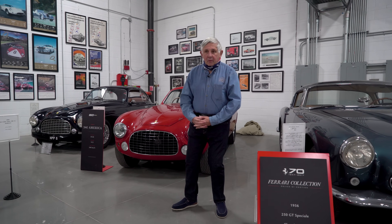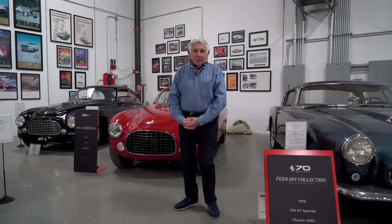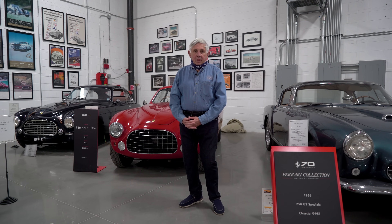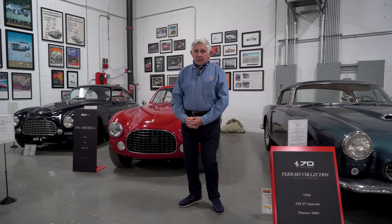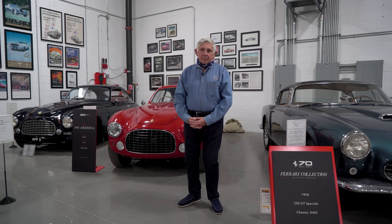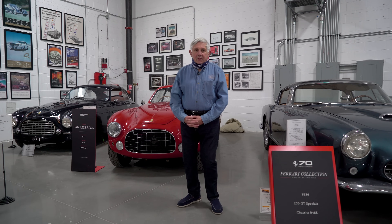Hi, I'm Don Murray and welcome to my collection. I just moved here a year ago from California to Scottsdale, and it was a process getting most of the cars here. They're not all here yet, but they will be within the next year.